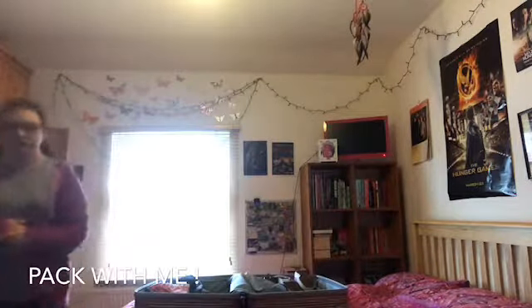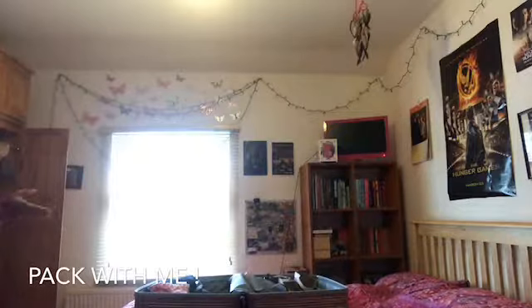The outfit I'm currently wearing — this jumper is going in and will be packed after this video. My running leggings will also be going in but I can't pack them right now because I'm wearing them.